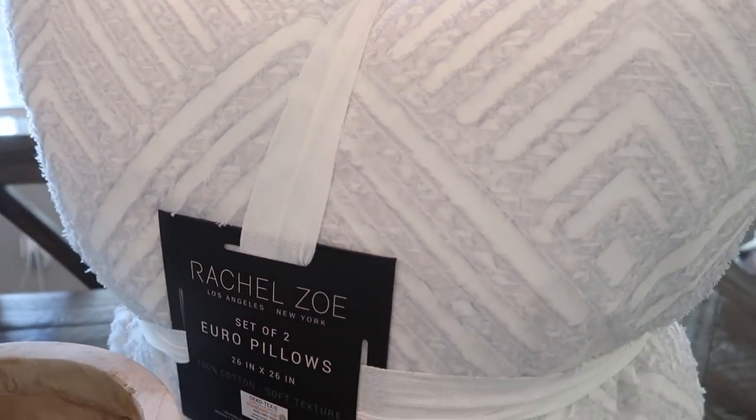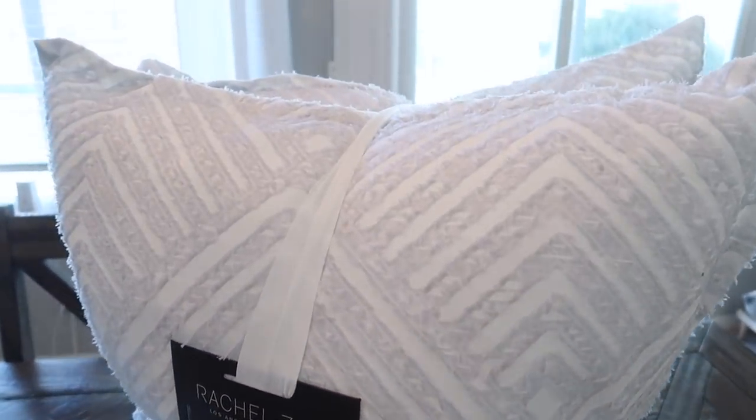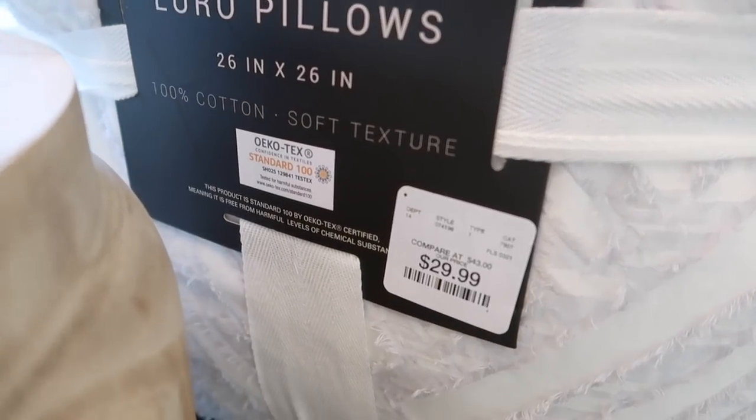The first thing I'm going to show you is a set of two pillows I picked up from HomeGoods. They are by the Rachel Zoe Collection and they were $29.99 for two. As you guys can see, they have a beautiful textured pattern — almost like a gray periwinkle, very light blue color.